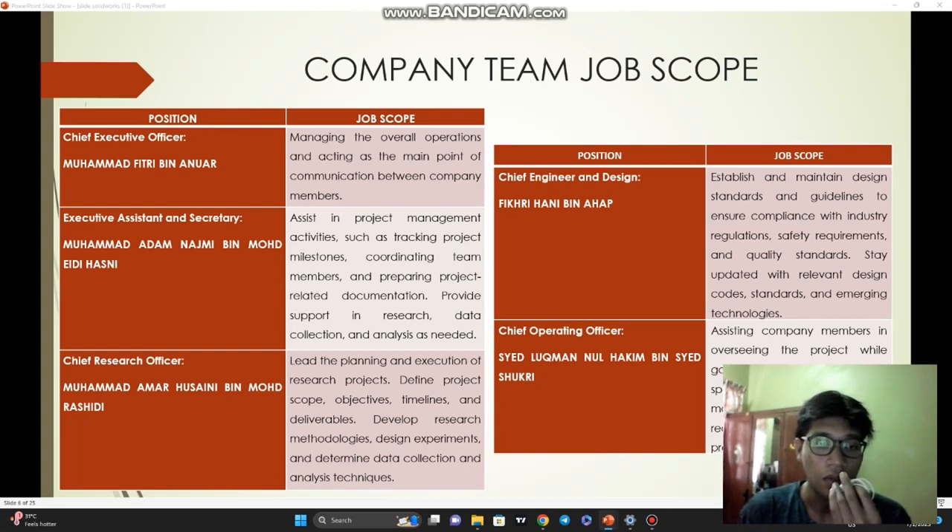Third, as Chief Research Officer, I will lead the planning and execution of research projects, define project scope, objectives, timelines, and deliverables. Muhammad Fitri bin Anwar, as Chief Engineer and Design, will establish and maintain design standards and guidelines to ensure compliance with industry regulations, safety requirements, and quality standards. Lastly, Saik Luqman Nul Hakim, as Chief Operating Officer, will assist company members in overseeing the project while gathering drawings and specifications, calculating material and cost, and equipment requirements.